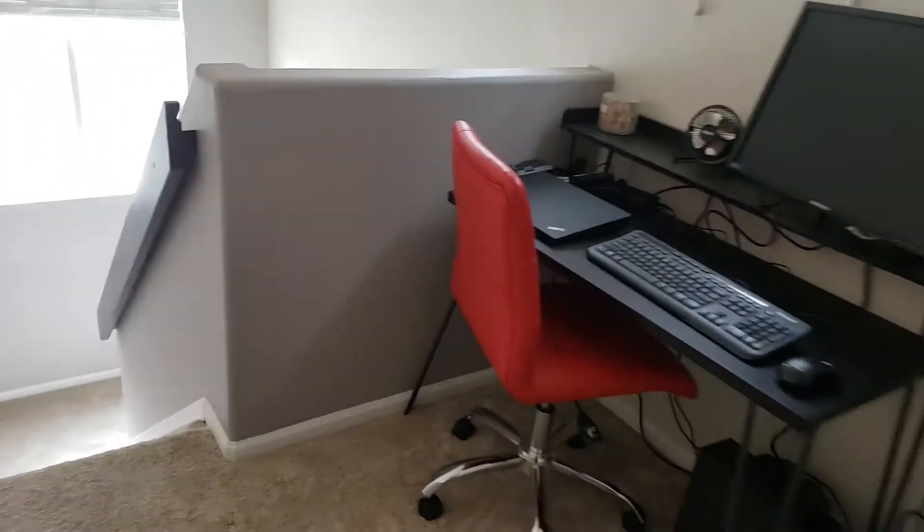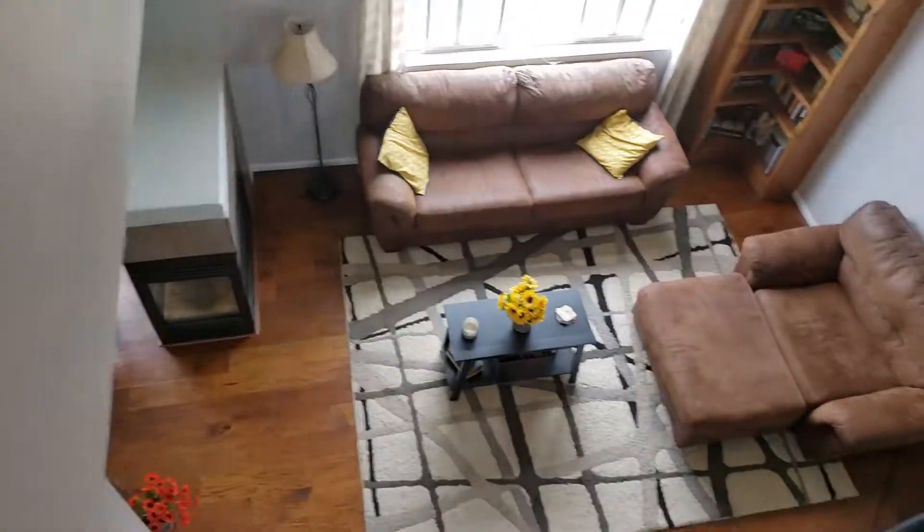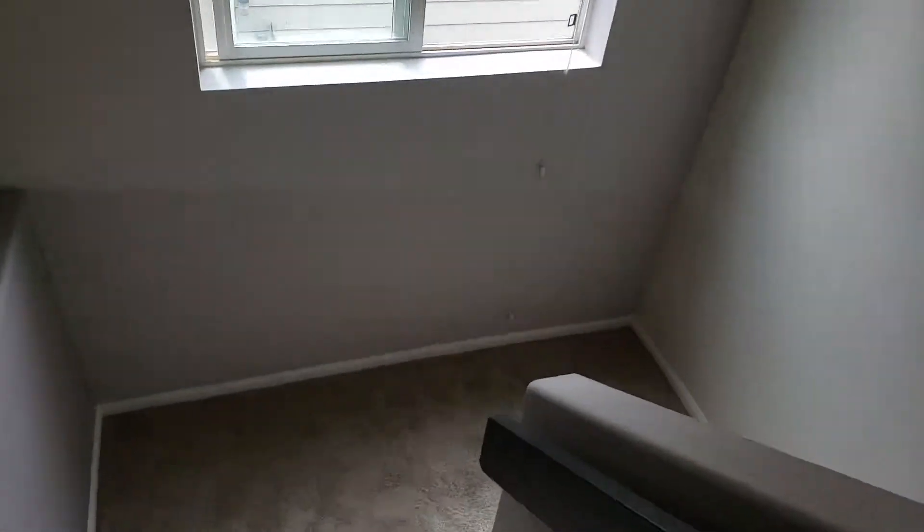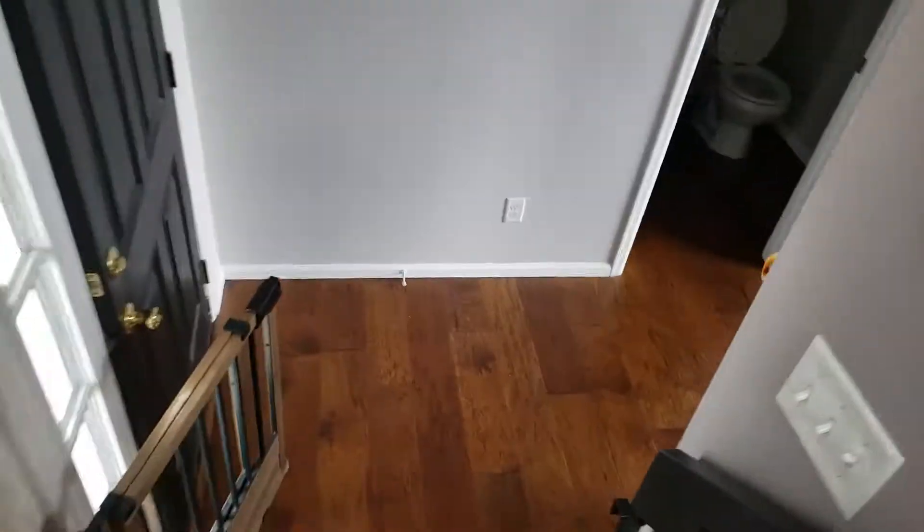So that's the home. I'll walk you back down the stairs just to get another view. And here's a view from upstairs looking down. And there you have it — that is the home.